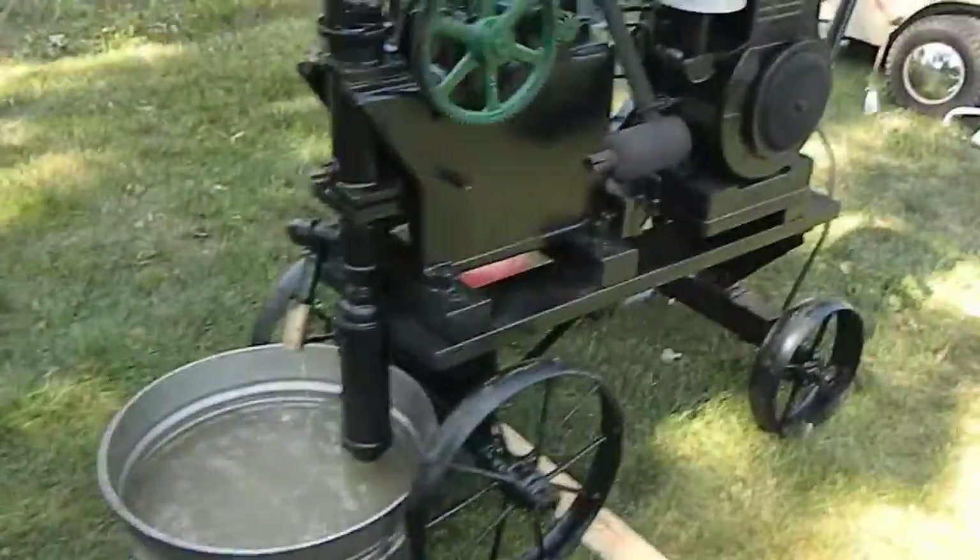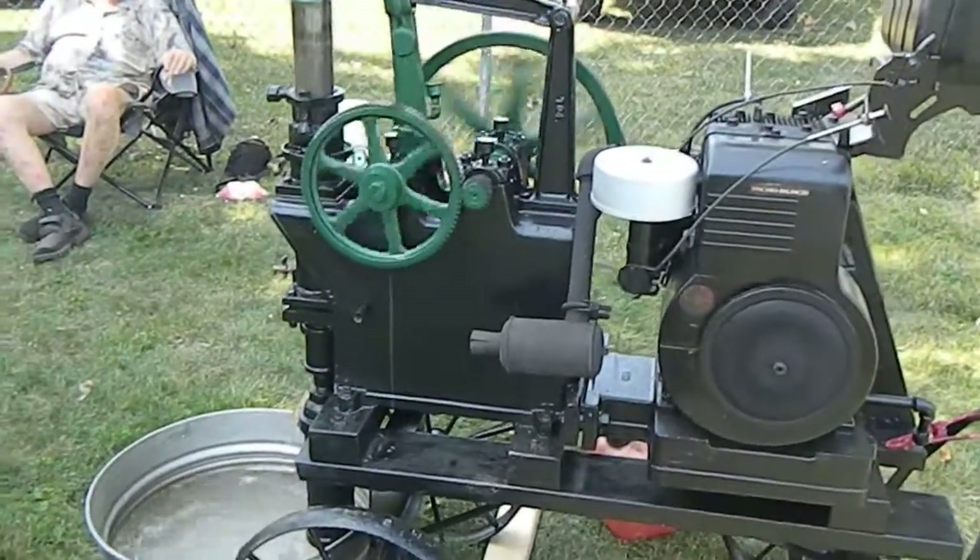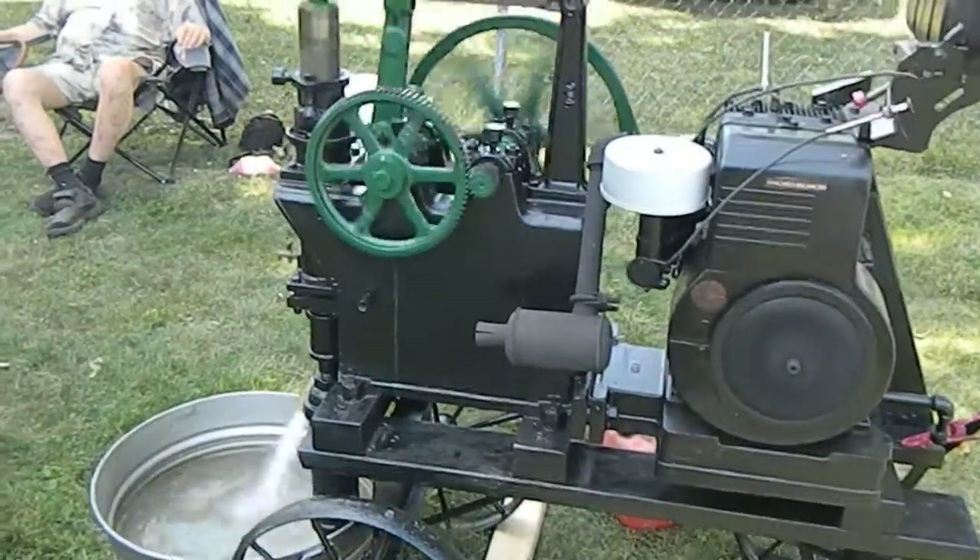We'll get a shot from the other side of the pump. I've got a 12-horse Briggs on this pump and it's running nice.